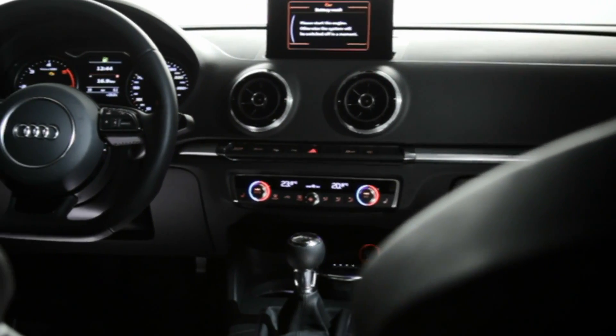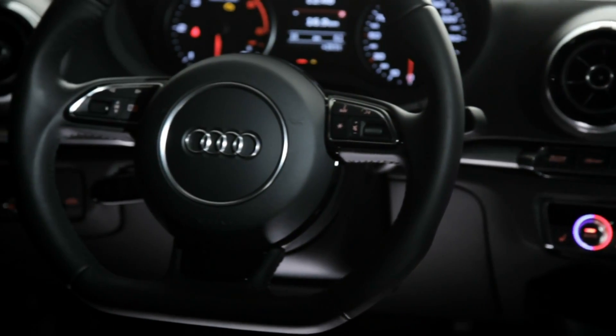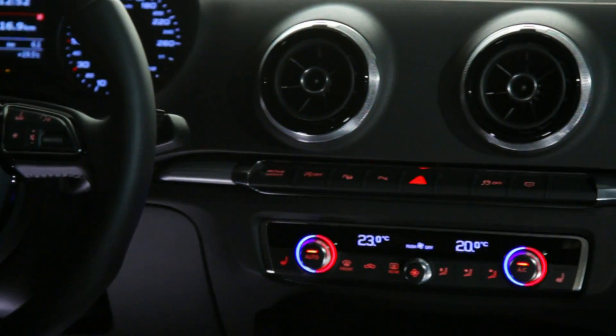A new driver-focused dashboard made with the highest quality materials is the centrepiece of the new design. Control buttons are integrated into the inlays, giving the A3 a refined, modern feel.